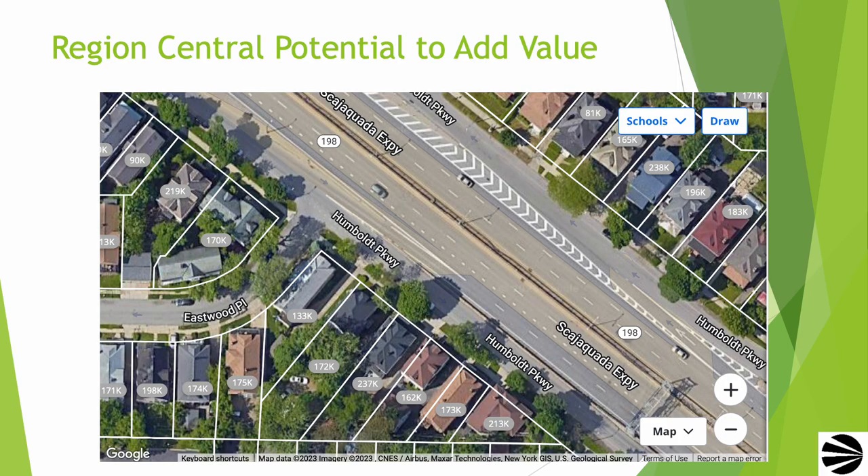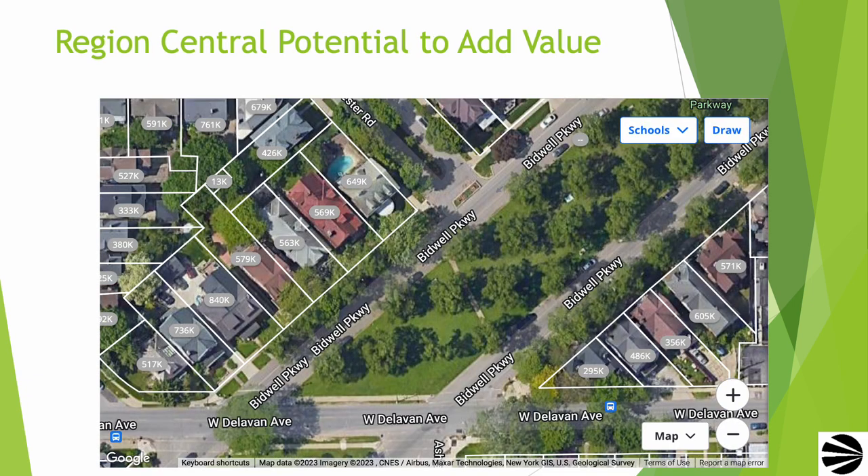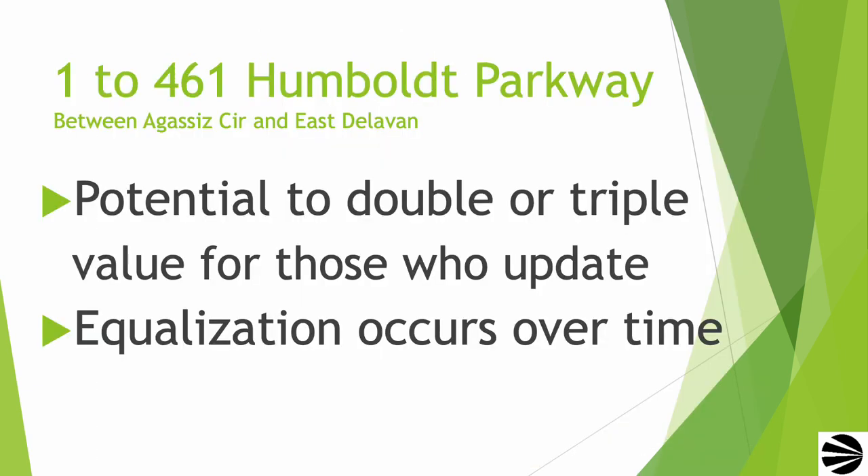CRT believes the Region Central plan has the potential to add value to properties in the subject area. This map shows Humboldt Parkway near Eastwood Place. Properties in this area sell between $80,000 and $236,000, according to Zillow. Comparable properties on nearby Bidwell Parkway sell between $295,000 and $649,000. Please note that Bidwell Parkway is in the same parkway system as Humboldt Parkway. CRT believes that there is a potential for properties between Agassiz Circle and East Delavan to double or even triple in value for those who update their properties. Keep in mind this equalization will occur over time.